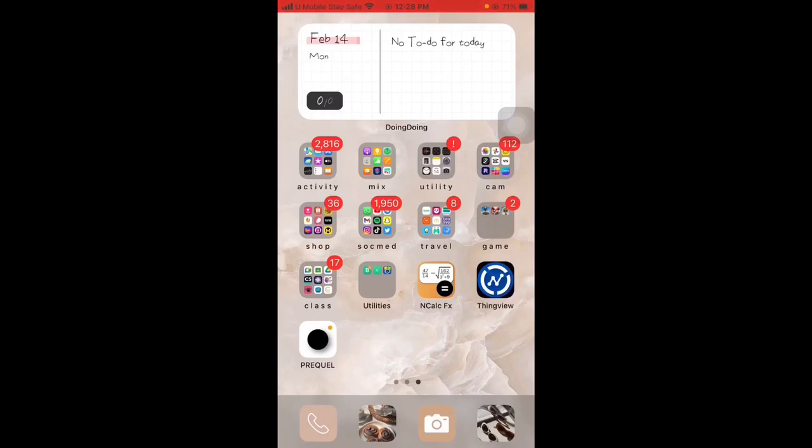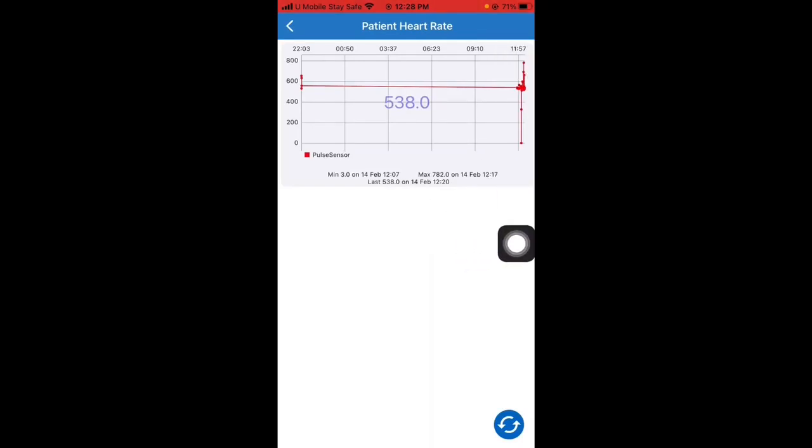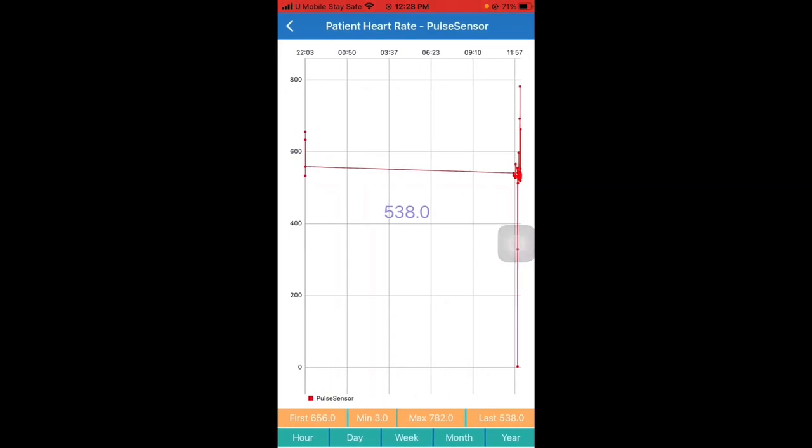Now let's take a look at the ThingView application to see if the graph matches ThingSpeak. Click on the ThingView application and click on the heart rate channel. Here is the graph, and we can see that it is similar to the ThingSpeak graph on the desktop. Using this ThingView application, the doctor or user can see their heart rate data, including the date, time, minimum heart rate, maximum heart rate, and last heart rate received — anywhere they have an internet connection.